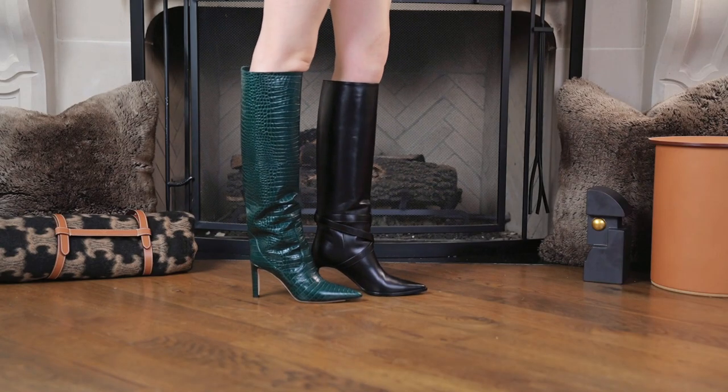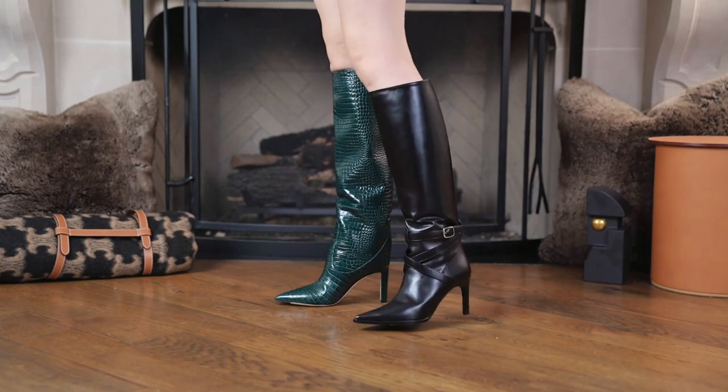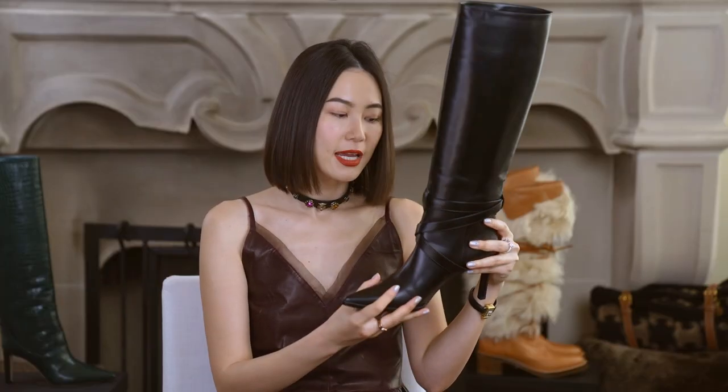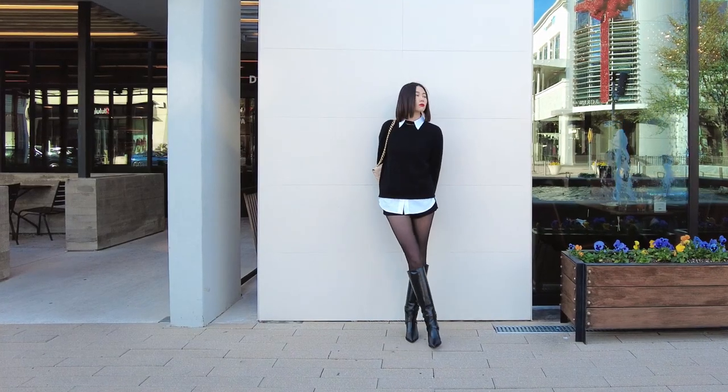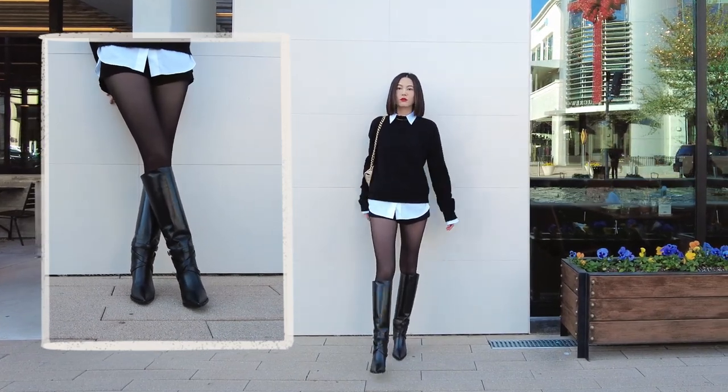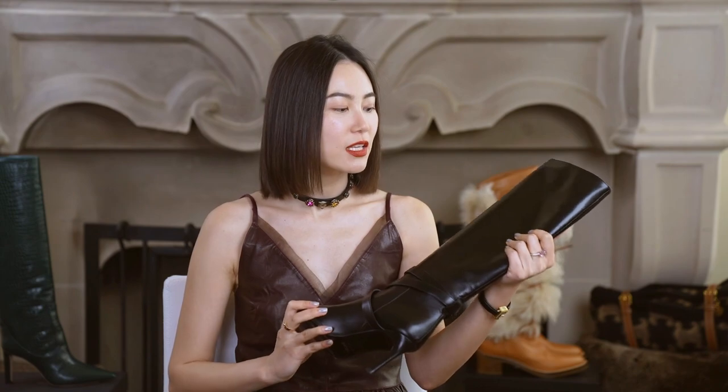This one from Celine, I bought it because they have a wider sole, so it's more comfortable to walk. Compared with the Saint Laurent one which has a nine centimeter heel, this one is eight centimeters. When I wear them, it feels a little easier to walk for two or three hours. I love the detail in the ankle part, and I really love how the leather has a natural shine on it.